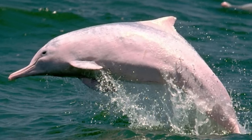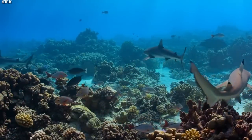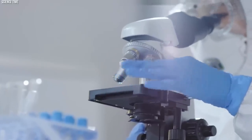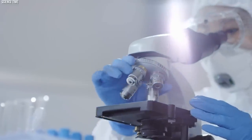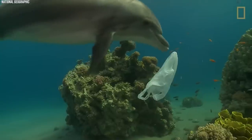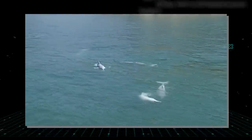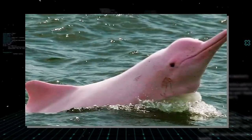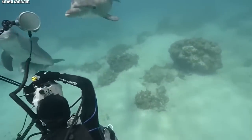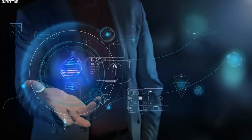Furthermore, the potential revival of the Baiji River Dolphin highlights the critical role of genetic diversity in species survival. By reconstructing the species' genome, scientists can identify the genetic factors that contributed to its decline and potentially address them through conservation efforts. The revival represents a powerful symbol of hope, serving as a reminder of the urgent need to protect our planet's freshwater ecosystems and the species that rely on them.